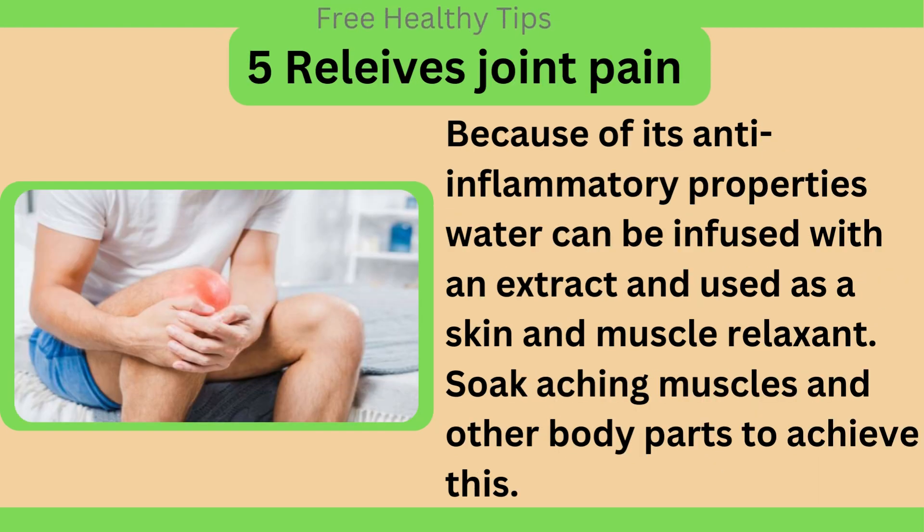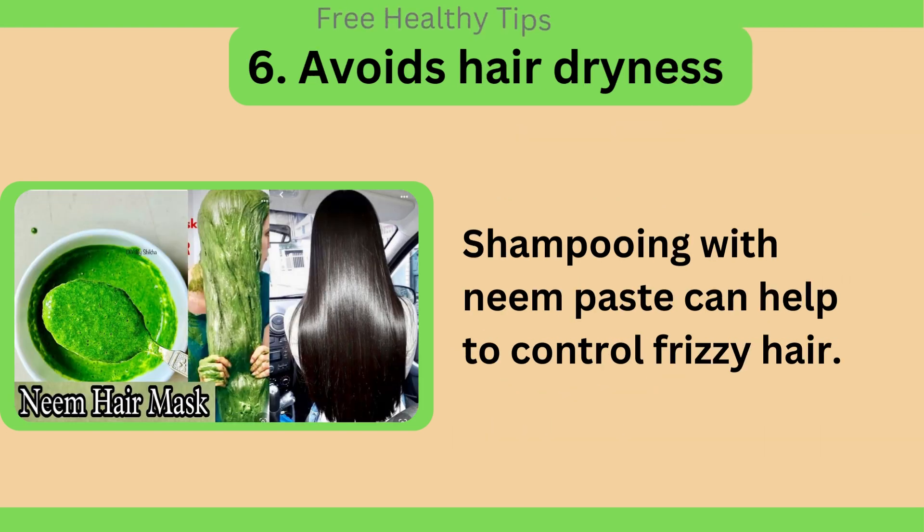Relieves joint pain. Because of its anti-inflammatory properties, water can be infused with an extract and used as a skin and muscle relaxant. Soak aching muscles and other body parts to achieve this. Neem also avoids hair dryness — shampooing with neem paste can help to control frizzy hair.